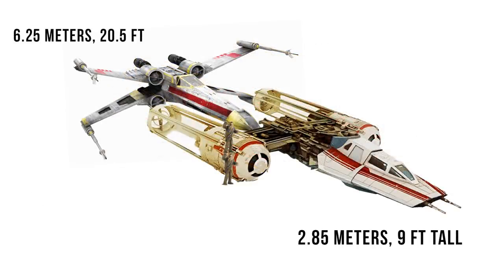And at 2.85 meters or 9 feet tall, its height was about 1.5 Wookiees, or about half that of the X-Wing.